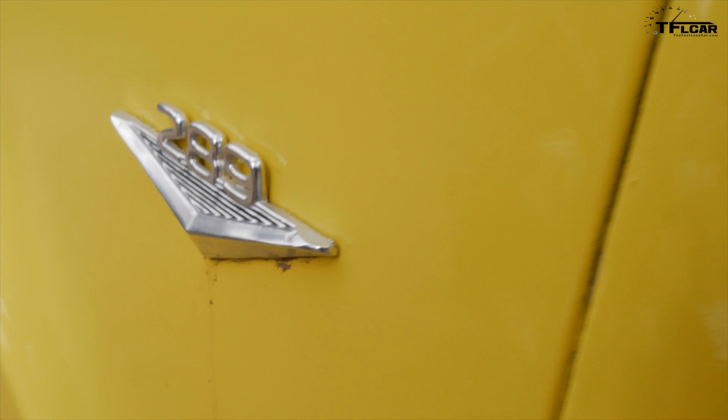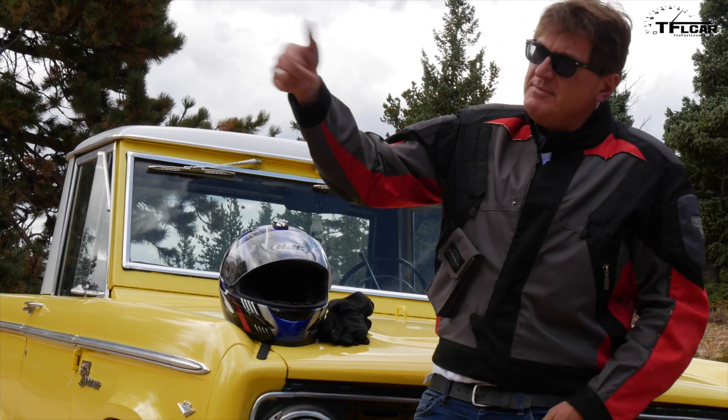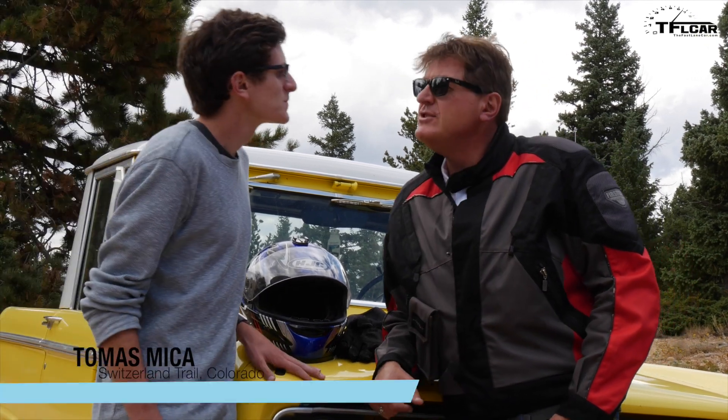Luckily we have this 1968 Bronco and a '67 BSA Thunderbolt, so I thought it'd be fun to do a little time capsule video — see what it's like to live in the 60s. But I need someone's help. Tommy, come on over here. This is my son Tommy. Are you up for a little adventure? Over there is the Switzerland Trail, and that goes to a little gold mining town called Gold Hill.